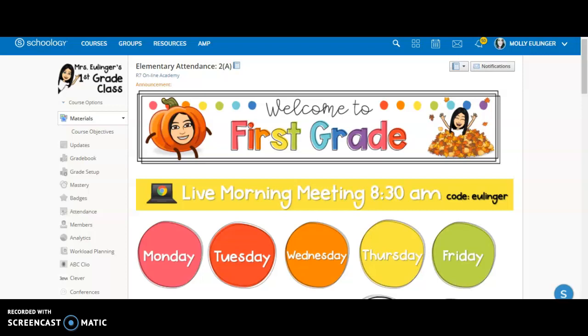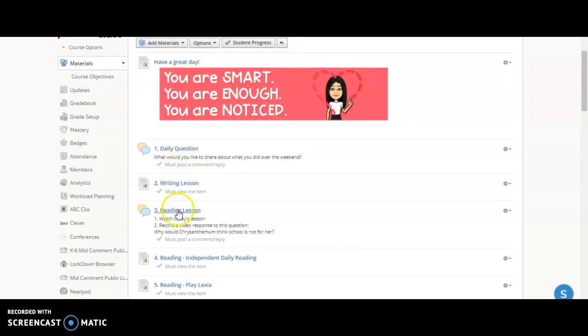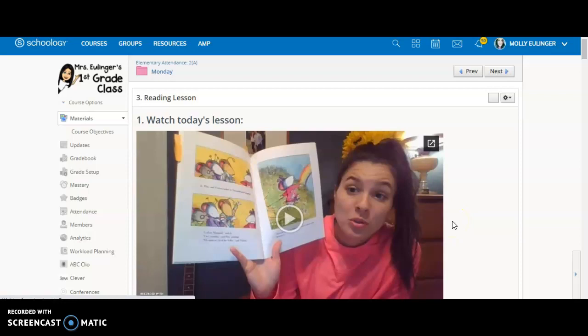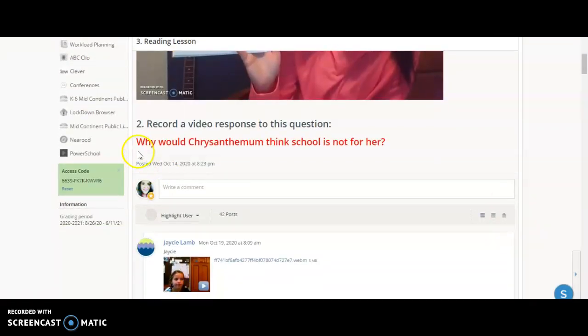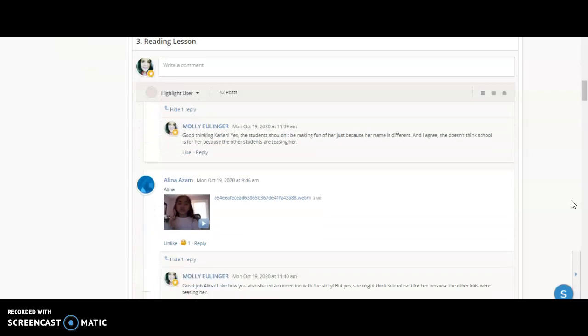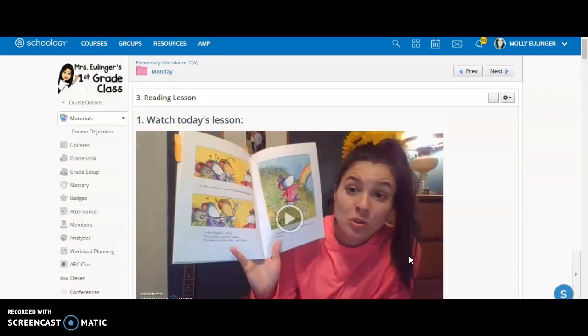Say you want to see what kind of feedback your child got on Monday — you'll just click on Monday. You could go to our reading lesson that we had, because this was a discussion. I usually post a video or send a message back about what they did. They needed to respond about why would Chris Anthem think school is not for her. You can just scroll down and find your child's video and see what I said back to them.